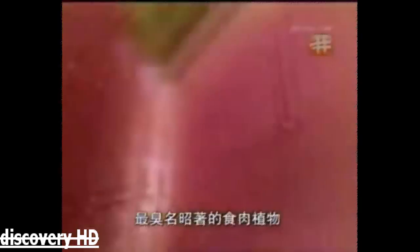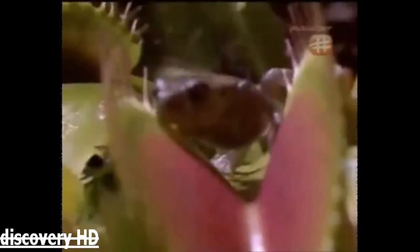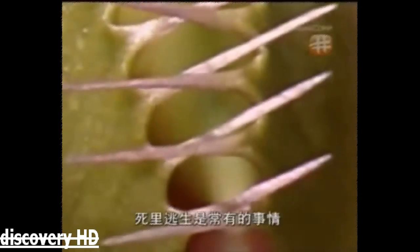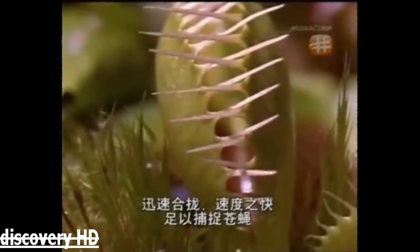The most notorious of all carnivorous plants is the Venus flytrap. This beetle has unknowingly entered a killing field of open traps, ready to close over an unfortunate victim. The two lobes of the leaves can close quickly, triggered by the sensitive hairs on the inside. Narrow escapes are commonplace, but not every intruder is so lucky. As the hairs on the inside of the trap are triggered, it's believed that water stored in cells along the inner surface rapidly moves to cells along the outer surface, making the two halves of the spiky plant's stomach close quickly — fast enough to catch a fly.